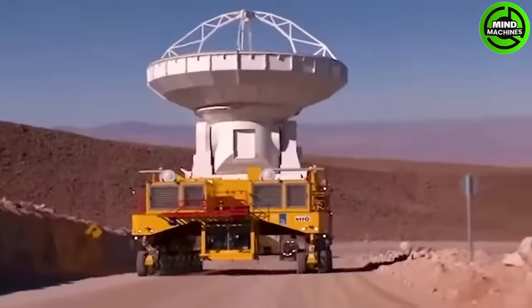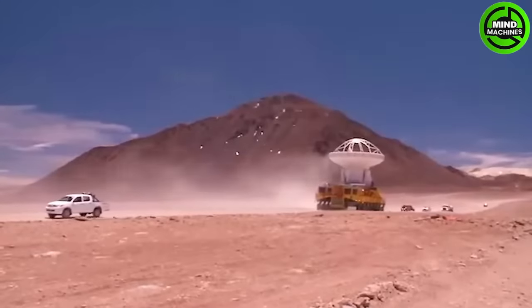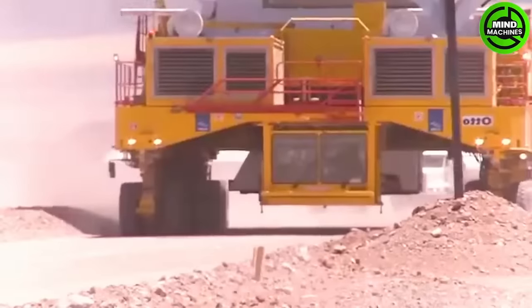Have you ever wondered about Earth-to-space communication devices? The Atacama Large Millimeter is a radio antenna system in the Atacama Desert.